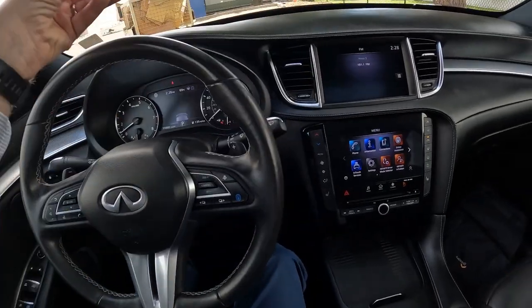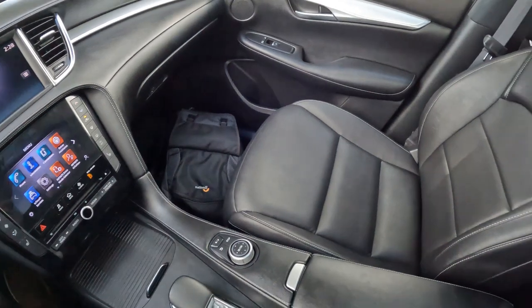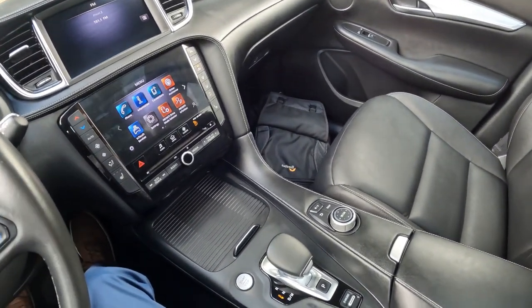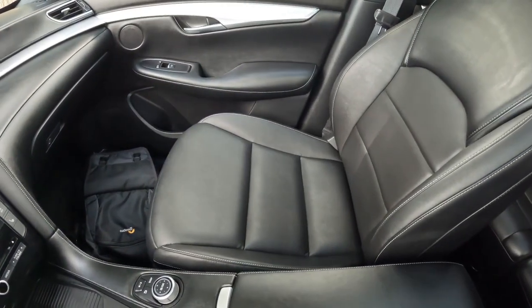So for $1,200, I think just on the wheels alone it's a really nice big visual upgrade versus the smaller wheel and tire package that you normally get on the Luxe QX50.